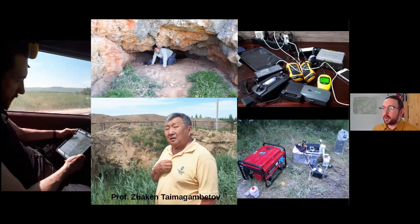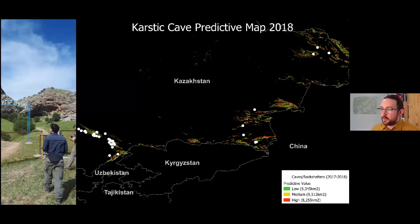In total, we identified 77 cave and rock shelter features, shown as white dots on the map. 50 of these were found in just one month of quite intensive survey, especially in the south. A lot of them are clustered around the Karatau range, with a smattering towards the east as well. The ones up in the northeast around the Kazakh Altai are those found in 2017, prior to the model.